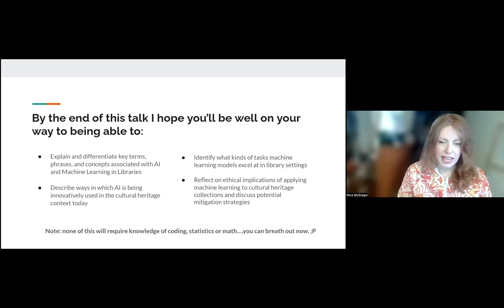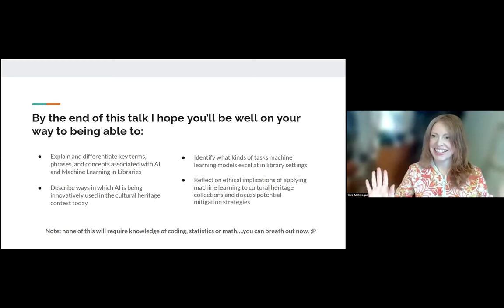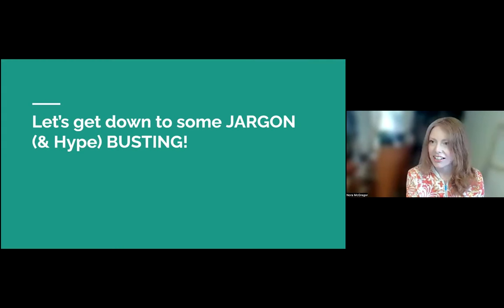Hopefully at the end we'll have some time to reflect on the ethical implications of applying machine learning, and discuss some very high-level things we can start to think about, plus places to go for more information on AI ethics. You'll be happy to know that none of this will require knowledge of coding, statistics or math. This is quite high level, but I hope it'll be interesting and illuminating.